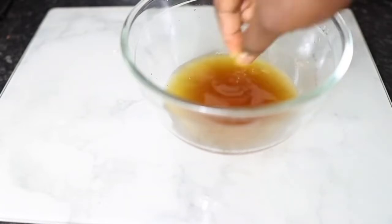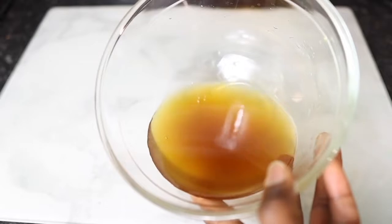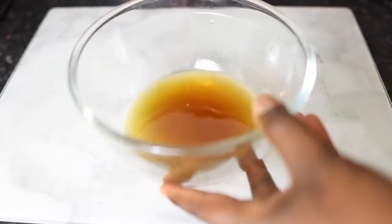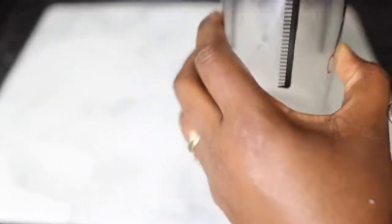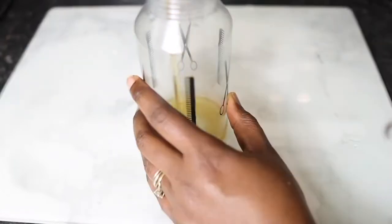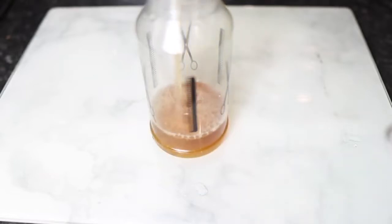After straining, this is what it looks like — a really nice, rich golden liquid that is so full of goodness for our hair. I'm now going to transfer this into my spray bottle so it's easier to use. Transfer it to whatever you normally use to apply water to your hair — in most cases a spray bottle.